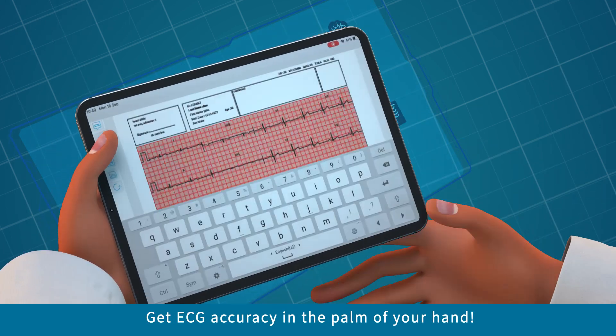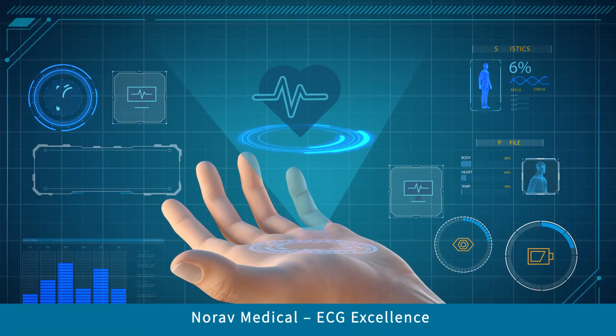Get ECG accuracy in the palm of your hand. Norav Medical. ECG Excellence.